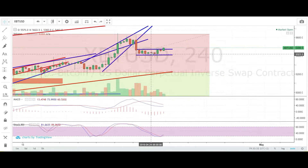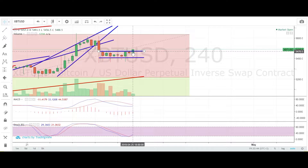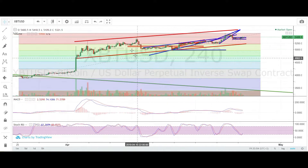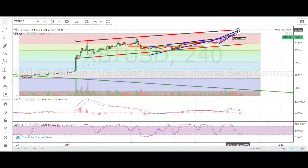So let's dive into the 4-hour chart. Since we broke out of this rising wedge to the downside, we are trading in this channel with a clear straight support and a clear straight resistance line. It seems like we are breaking out now to the upside, but it's not yet confirmed, so we may stay a little while longer in this area. We are still trading inside this main channel with support around 5200 and resistance at around 5800.